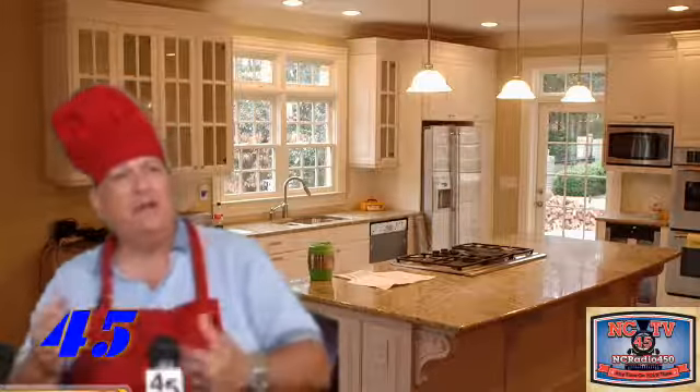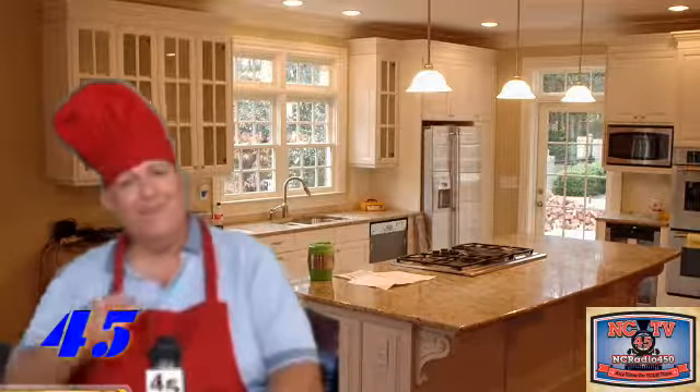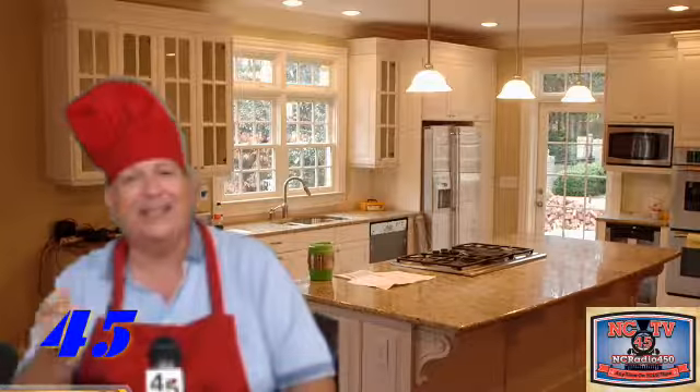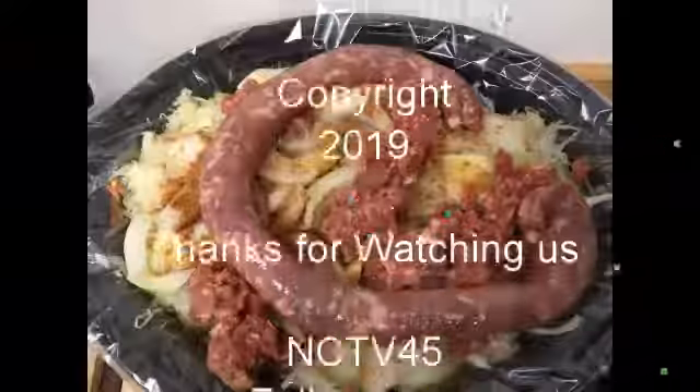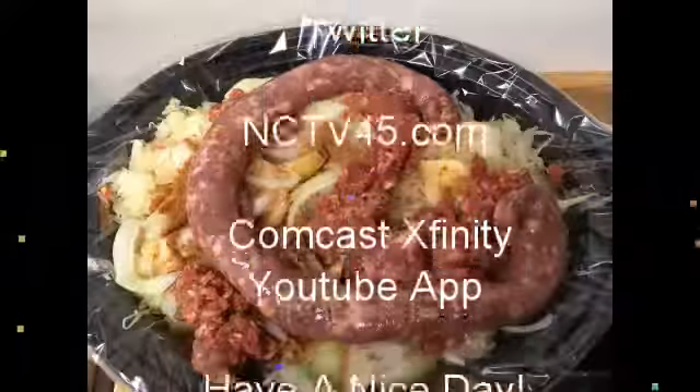Sometimes I wonder if the guys can count that high - they'll go, geez, how did she do this, she must have been over that stove all day. But you and I both know you watched Cooking the Castle on NCTV45, available anytime on your time. A lot of those great recipes you can just pop out right like that, sit down and enjoy it. It's like I said, you're going to love it.